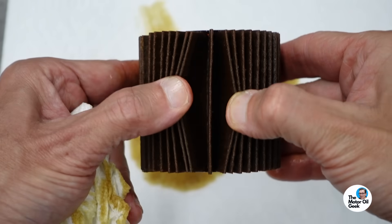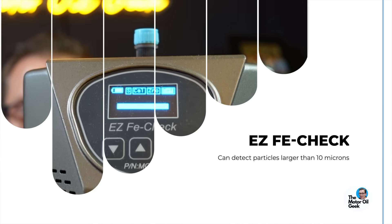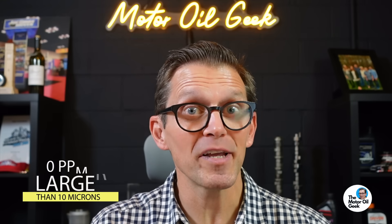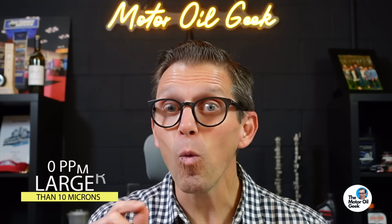Before we send this sample to the lab, we need to make sure we're not fooling ourselves. What if the filter had clogged because it cleans so well? Oil analysis can only see particles smaller than about 8 to 10 microns, but if the filter had bypassed, it could have let through particles much larger than that. That's why we have this device that can detect particles larger than 10 microns. We have our sample of oil prepared for the test — and the result is zero parts per million larger than 10 microns. So we know that whatever these oil analysis results reveal is real.